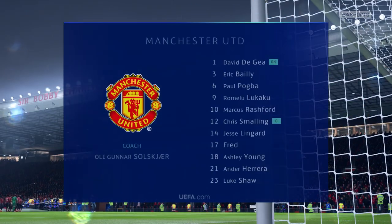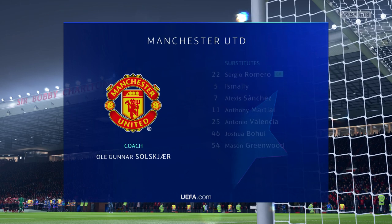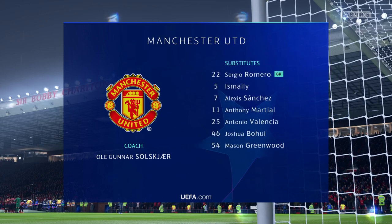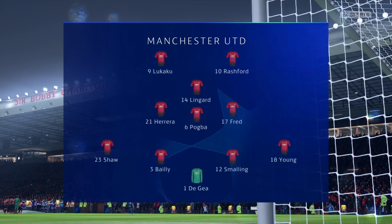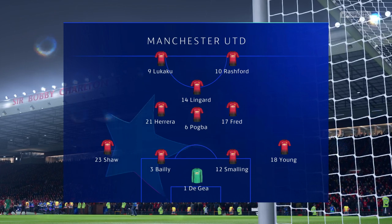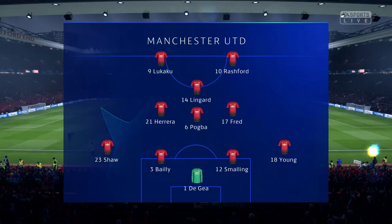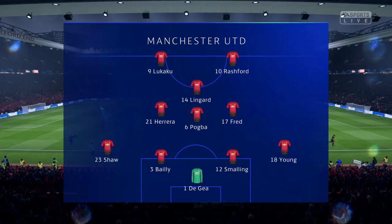This is the team Manchester United will go with, and you tend to know what you're going to get tactically from this team: high pressing, high energy. I've played this system at Arsenal many a year under George Graham. It doesn't half work when it works well. Sometimes you can just get exposed at the back, but they've got it down to a tee, to be fair.